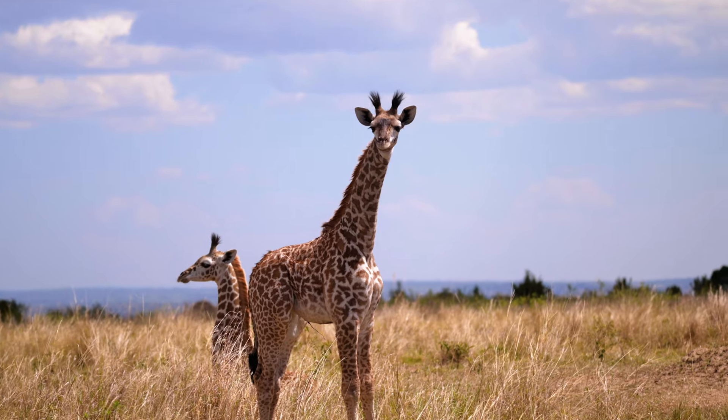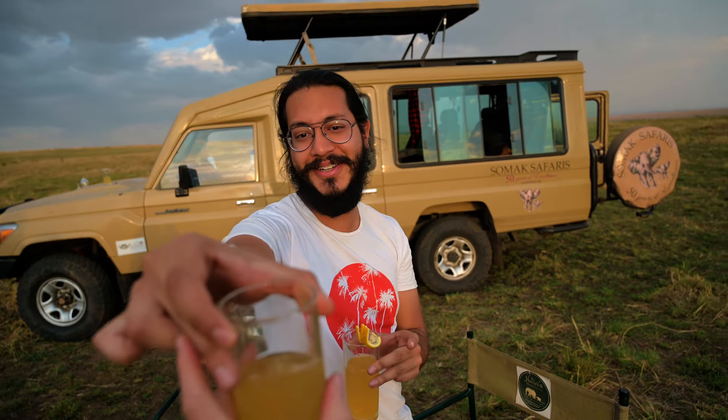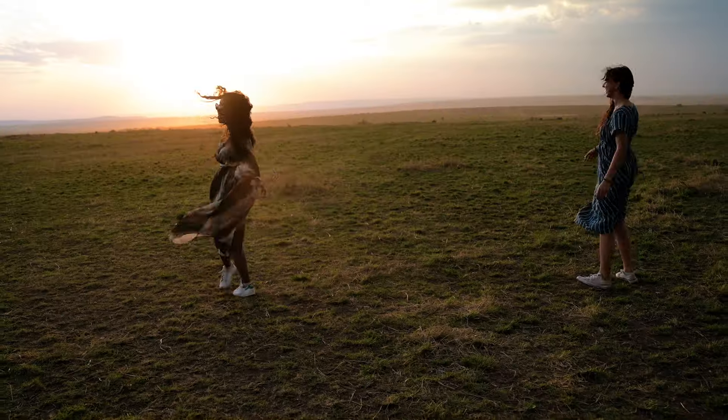For day one at the Mara, make sure you organize sundowners with your accommodation — it's the best thing you can ever do. Basically they set up tables and chairs in the wild where you'll have drinks as you watch the sun go down. It's such a beautiful experience.